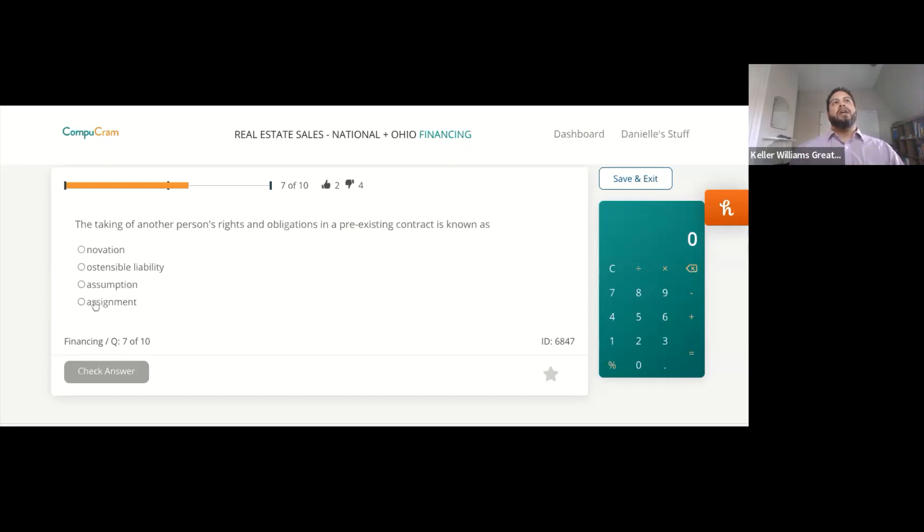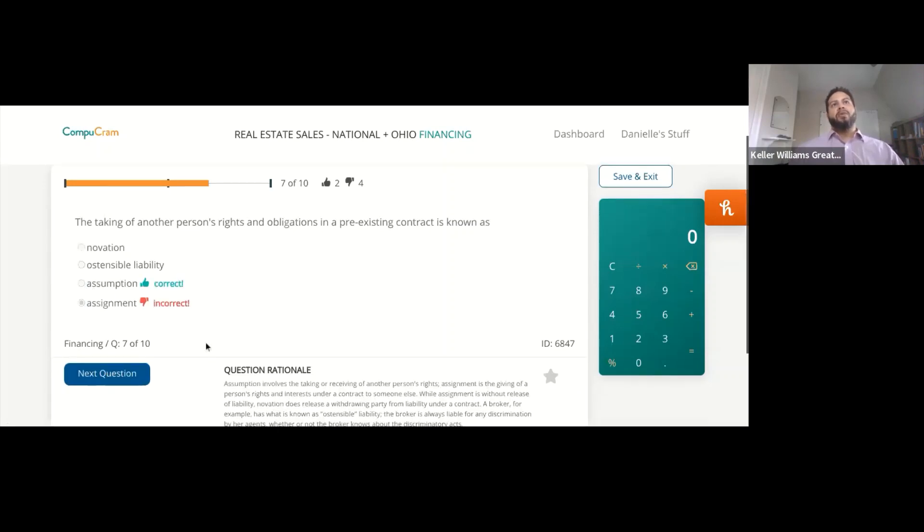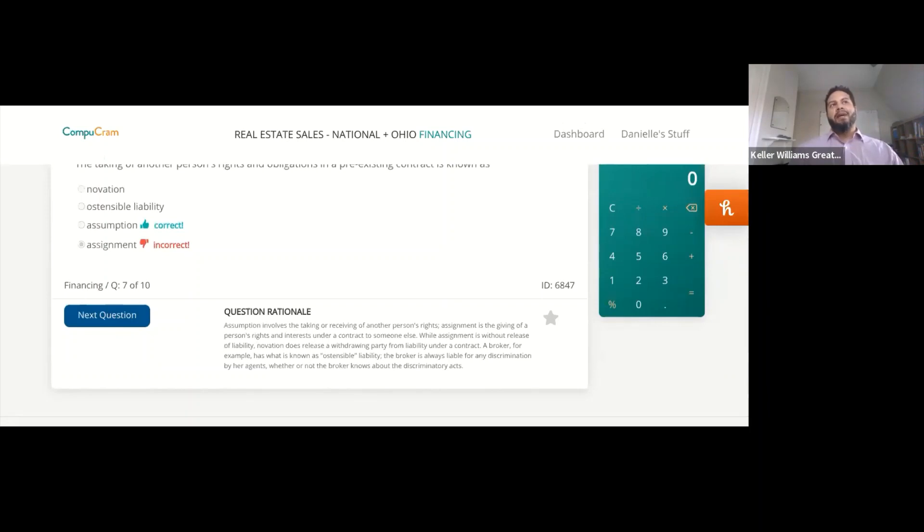The taking of another person's rights and obligations in a pre-existing contract is known as — novation, ostensible liability, assumption, or assignment? The answer is assumption. Assumption involves the taking or receiving of another person's rights. Assignment is the giving of a person's rights and interests — you're assigning your rights, and the person receiving it is assuming the rights.